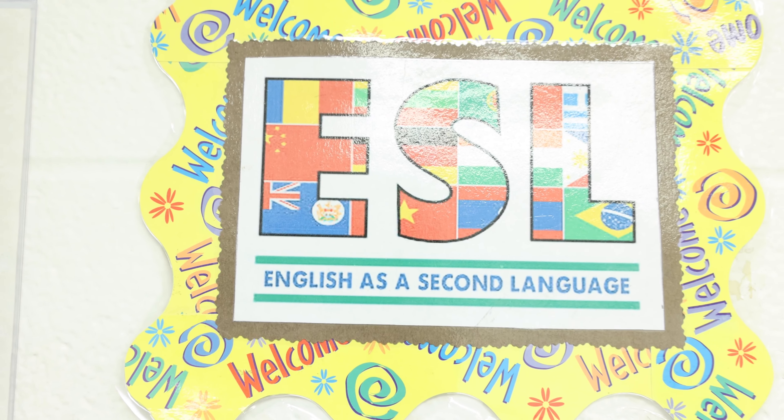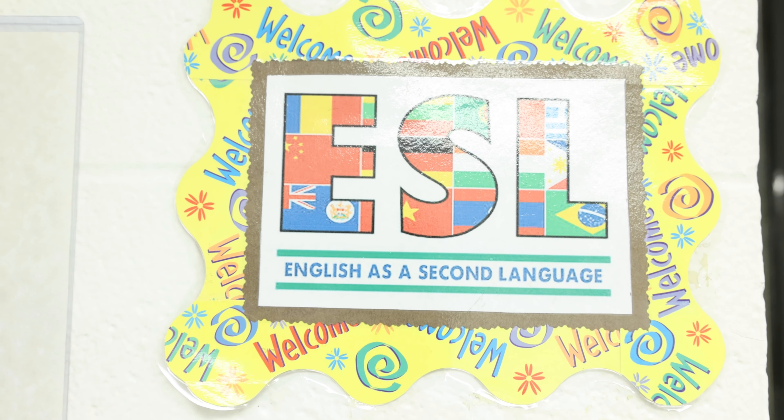Hello everybody. My name is Eva Tucker, and I'm the ESL teacher for grades 6 through 12. You may be asking yourself, what is ESL? Well, ESL stands for English as a second language. The four areas that we cover in here are reading, writing, speaking, and listening.